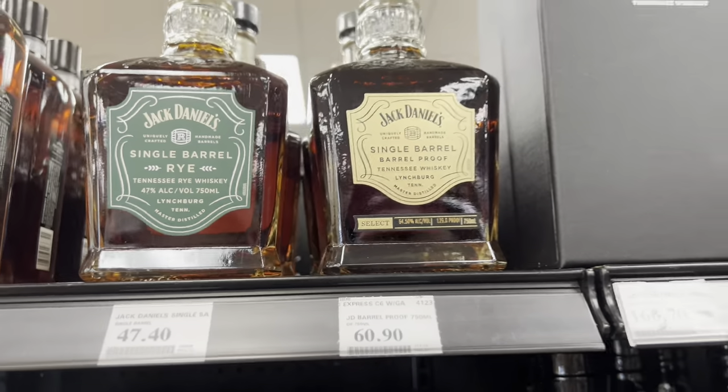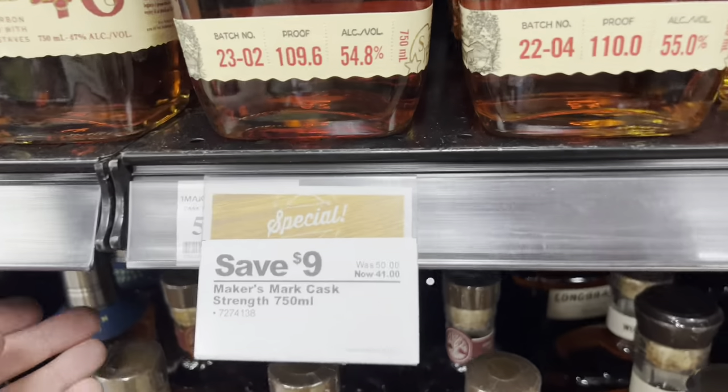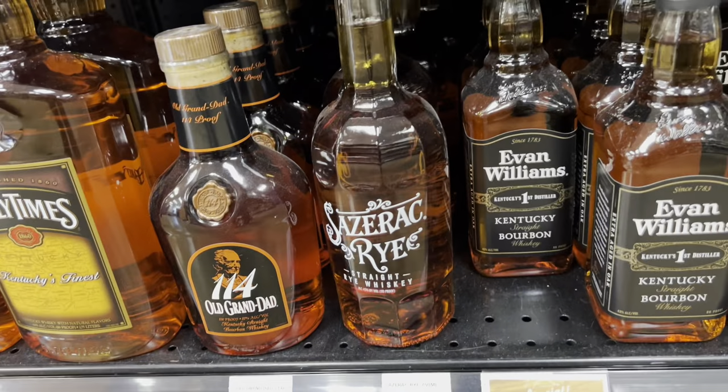They had Jack Daniels single barrel barrel proof right next to the Jack Daniels Sinatra Select, and the best price I've ever seen for Maker's Cask Strength, Old Granddad, and Sazerac Rye. Nothing really too special that I was looking for — normally I only shop at the class six when I'm looking for a daily sipper that's pretty cheap or cocktail mixers. That Maker's Cask Strength at 41 bucks, you can't beat it. I actually bought a bottle a couple of weeks back at that price.